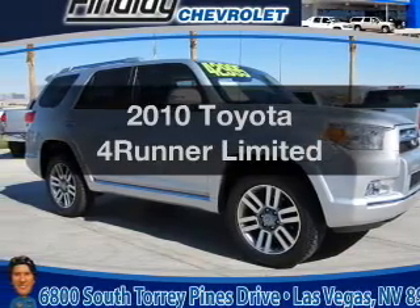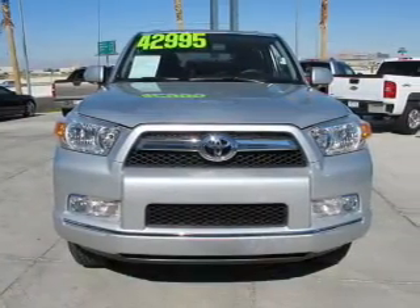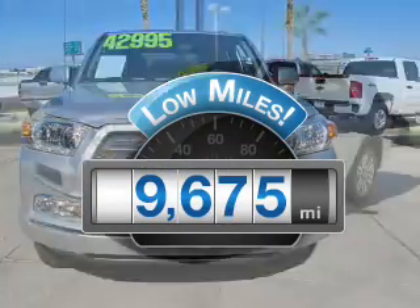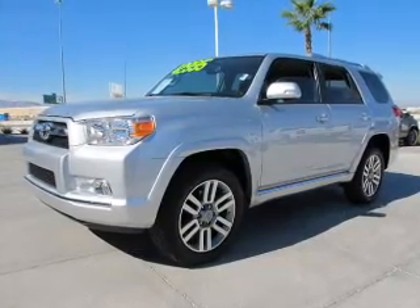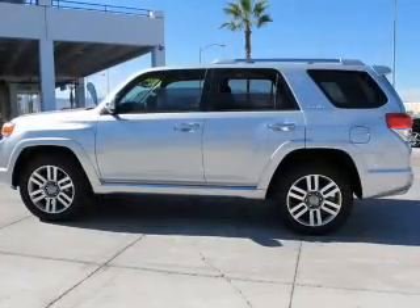Introducing the 2010 Toyota 4Runner. If you're looking for a first-rate auto, this one could be yours today. With low miles, this automobile will take you far and get you where you want to go, with a reliable six-cylinder engine that responds smoothly to its five-speed automatic transmission.